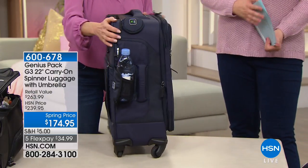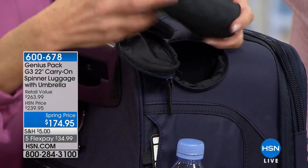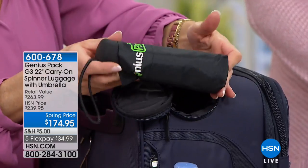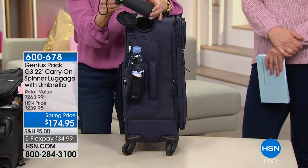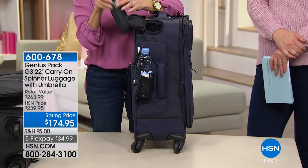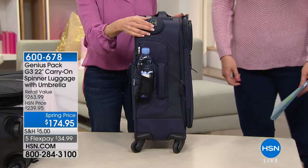Starting with my very favorite feature — we're going to unzip this and show you that with a Genius Pack, you have a built-in umbrella. How many times are you traveling and all of a sudden it starts raining and you realize you didn't pack one? Now you have one — it's hidden away, you don't even know it's there until you need it. And they designed it to weigh only three ounces, so it adds almost no weight to your luggage.